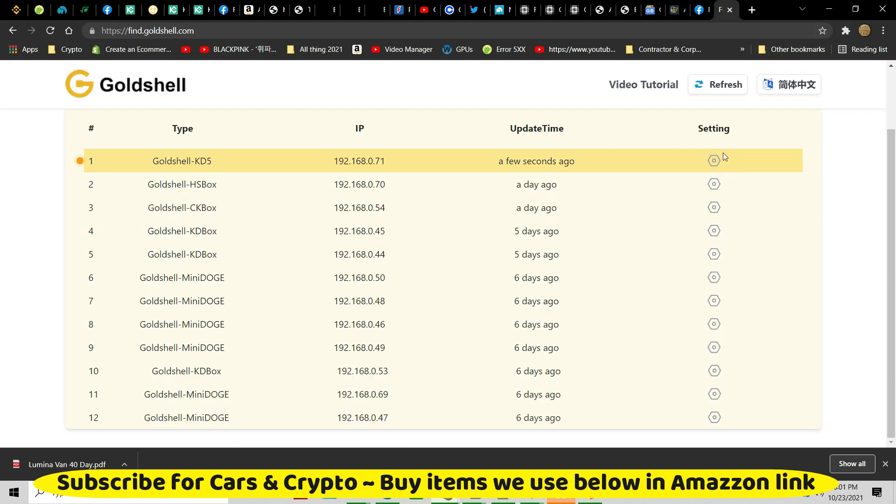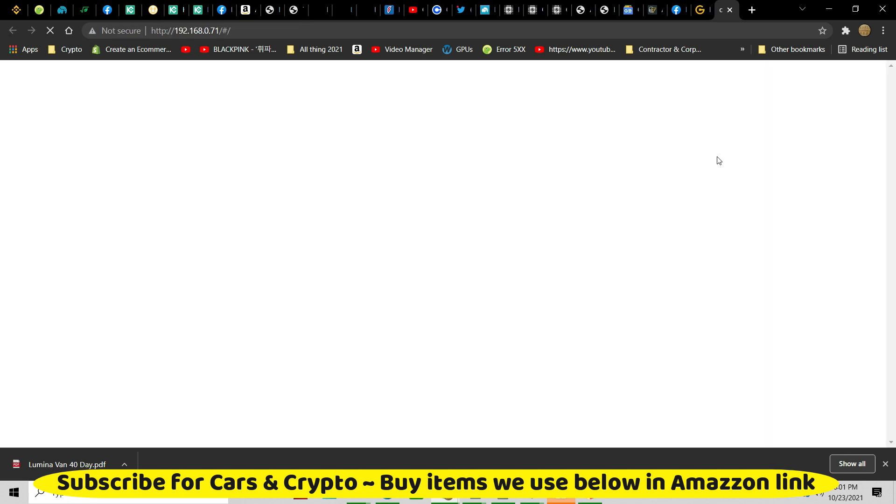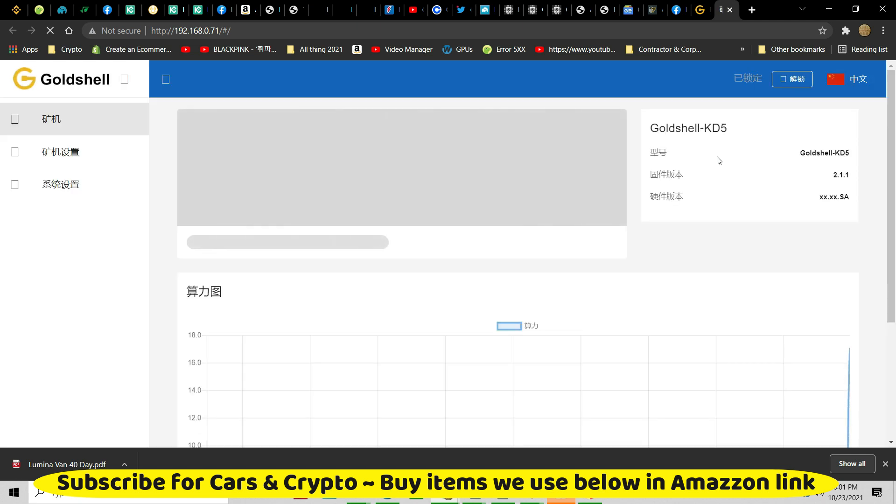The problem is Gold Shell is getting my money. I don't want Gold Shell to get my money — well, actually I would gladly give them another $33,000 for three of these.